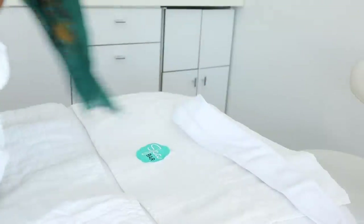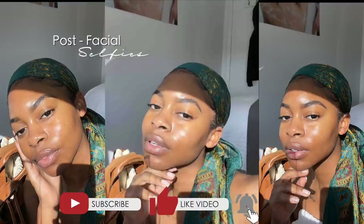Here are some photos of what my skin looked like post-facial. I hope you guys enjoyed this video — don't forget to subscribe to my channel if you haven't already, and hopefully I'll see you all in my next one. Bye!